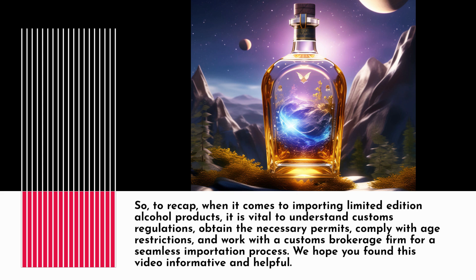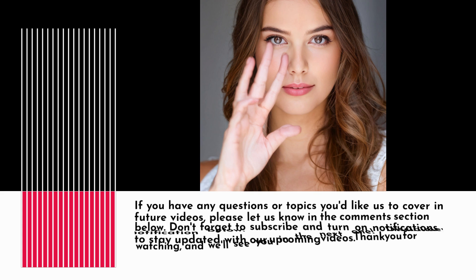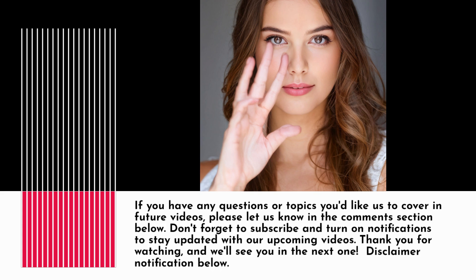We hope you found this video informative and helpful. If you have any questions or topics you'd like us to cover in future videos, please let us know in the comments section below. Don't forget to subscribe and turn on notifications to stay updated with our upcoming videos. Thank you for watching, and we'll see you in the next one.